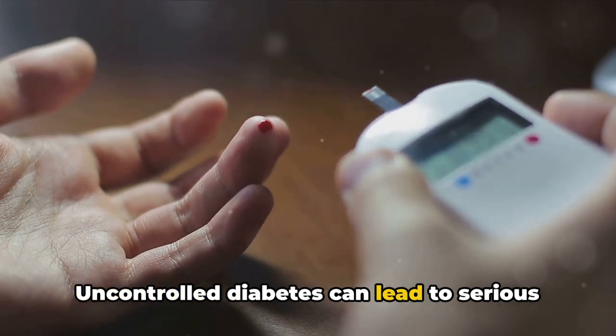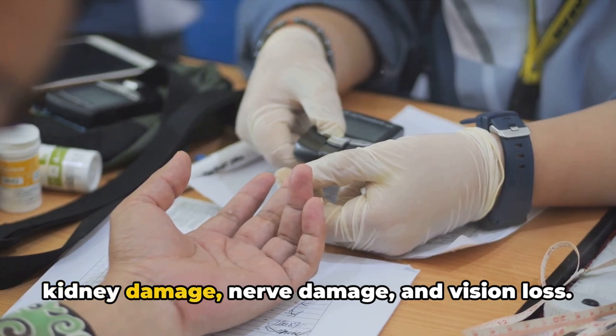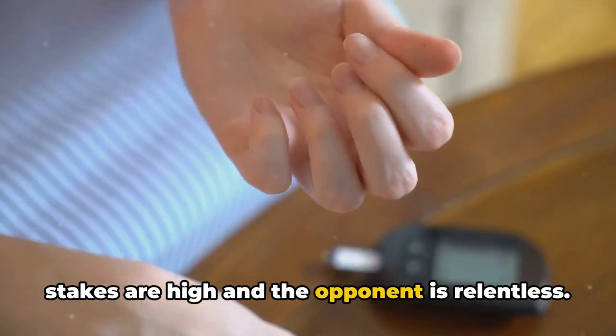Uncontrolled diabetes can lead to serious complications, including heart disease, kidney damage, nerve damage, and vision loss. It's a constant battle, one in which the stakes are high and the opponent is relentless.